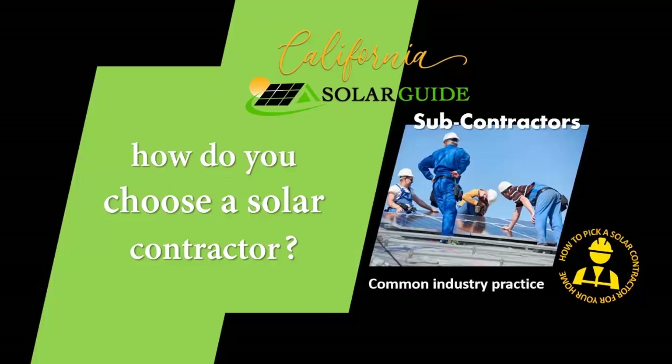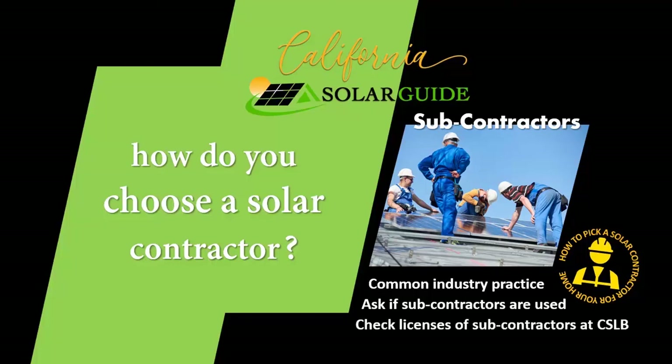Subcontractors are prevalent in the industry, and not just for roofing and electrical, but for solar installation themselves. Find out if any part of the installation will be subcontracted out, and if so, what will they be responsible for? Type their name into the CSLB website and find out their current record.